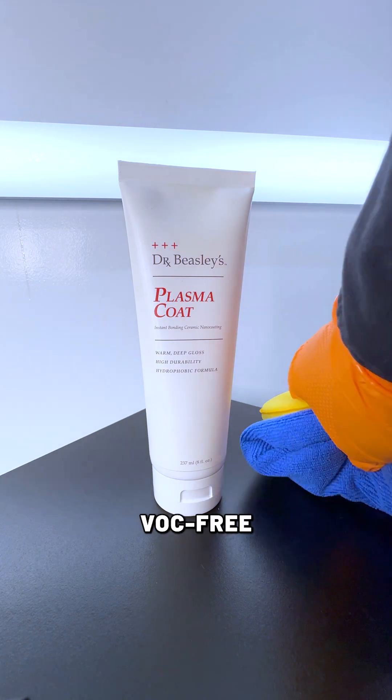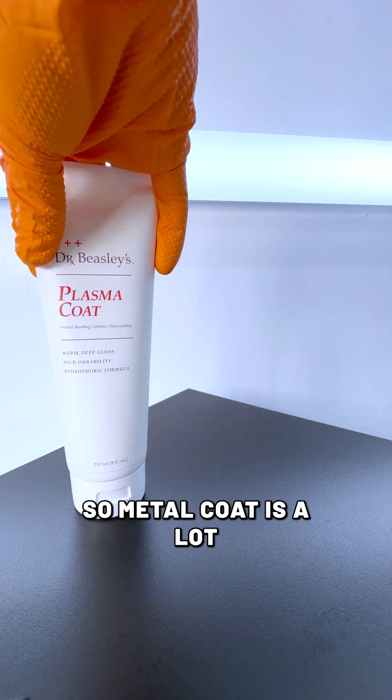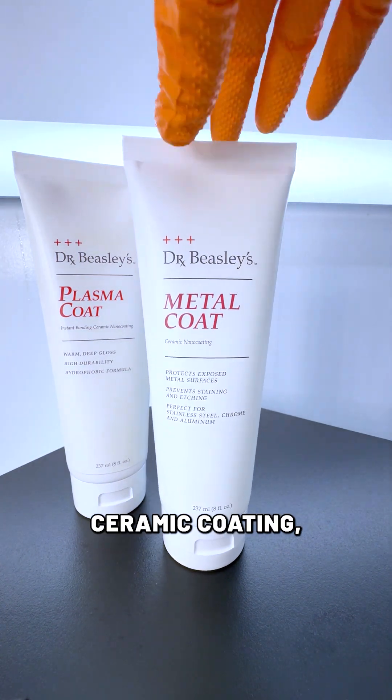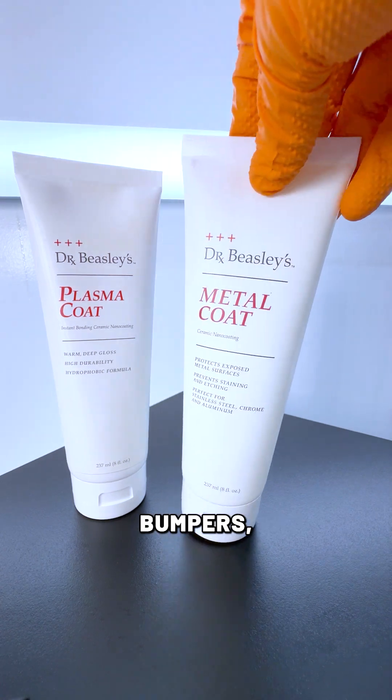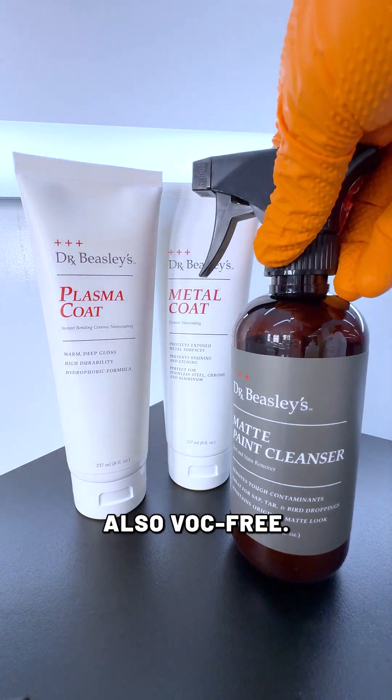Another product that we have that is VOC-free is our Metal Coat ceramic coating. Metal Coat is a lot like Plasma Coat in that it is an instant bonding ceramic coating, but you use it for exhaust tips and chrome bumpers, things like that. And this is Matte Paint Cleanser — also VOC-free.